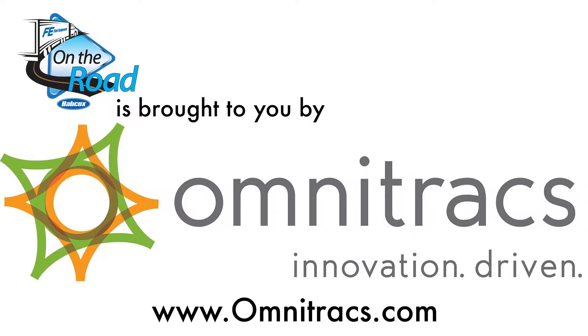This episode of Fleet Equipment's On the Road is brought to you by Omnitrax. Visit Omnitrax.com for more information and enjoy the show.